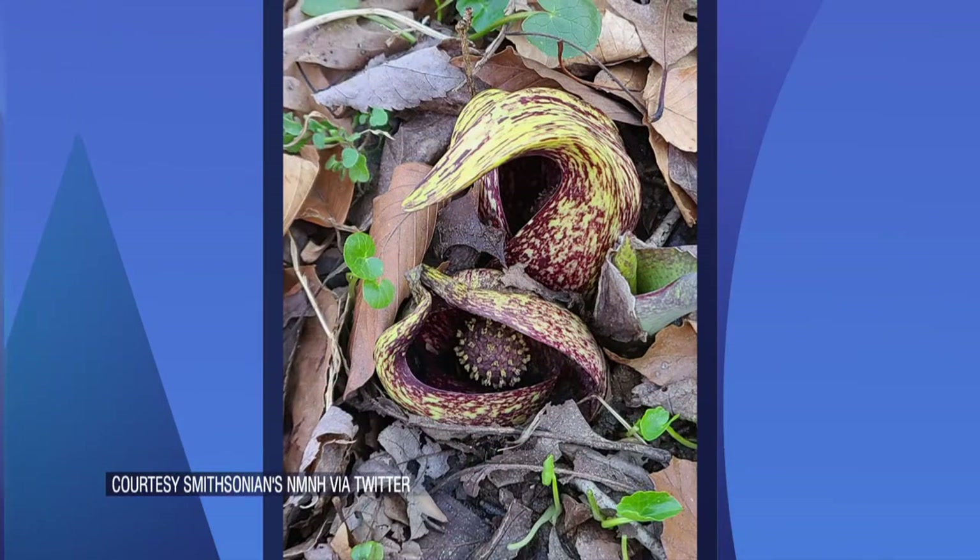It might not look much like a flower or smell like one, or even sound like one, but the skunk cabbage is arguably a more reliable sign of spring than the groundhog. It comes from the ground, so WTDW News reporter Patty Whetley joins us now to explain. Patty, what in the world is a skunk cabbage?